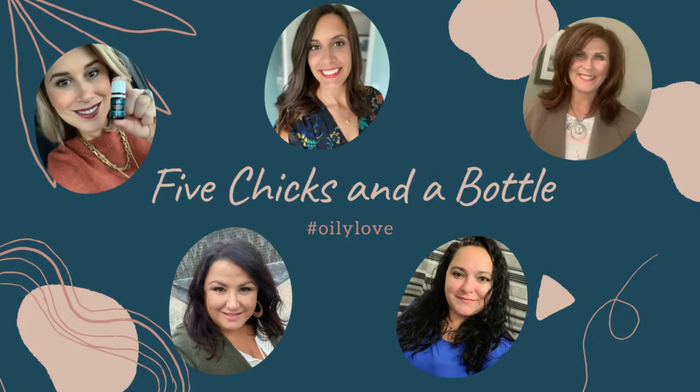Hey everyone and welcome to our channel. We're five chicks in a bottle. I'm Deanna. We have Allison, Lindsay, Michelle, and Lynn here. Thanks for joining in with us. We're super excited to have you here. We're going to learn, share, and empower you to embrace a healthy living using Young Living products. The reason the five of us and so many others have chosen Young Living is because of their Seed to Seal promise — you can check out more at www.seedtoseal.com. Go ahead and click the subscribe button and the bell below so you don't miss out on any of our new videos. The bell notifies you when a new video is uploaded.